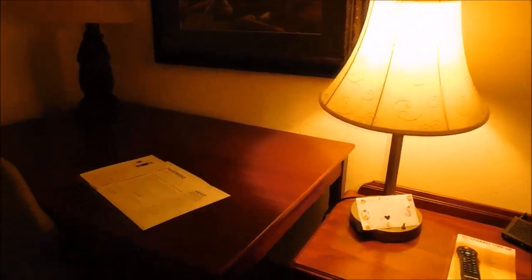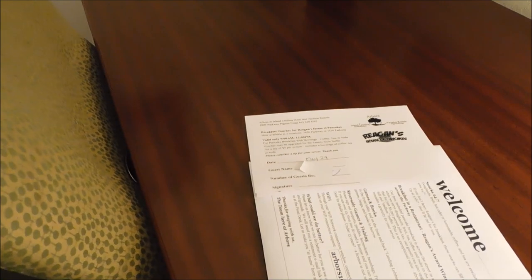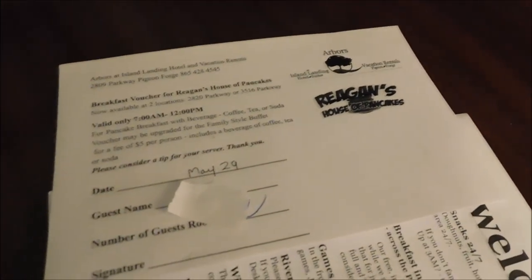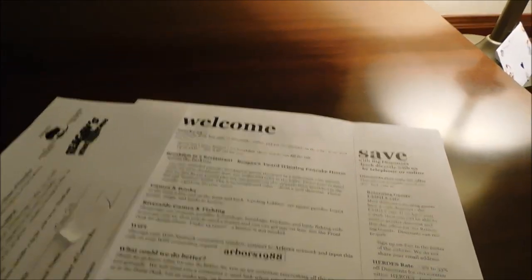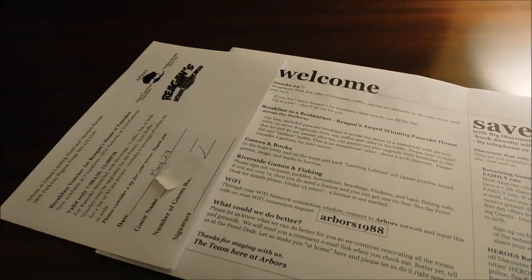Guys, I do want to show you one thing here. I did tell you about the Reagan's House of Pancakes voucher - which is right there. You get one of these each day for your stay here to go over and do breakfast or early lunch. And they also have something here that I really wanted to show you - they have snacks 24-7.